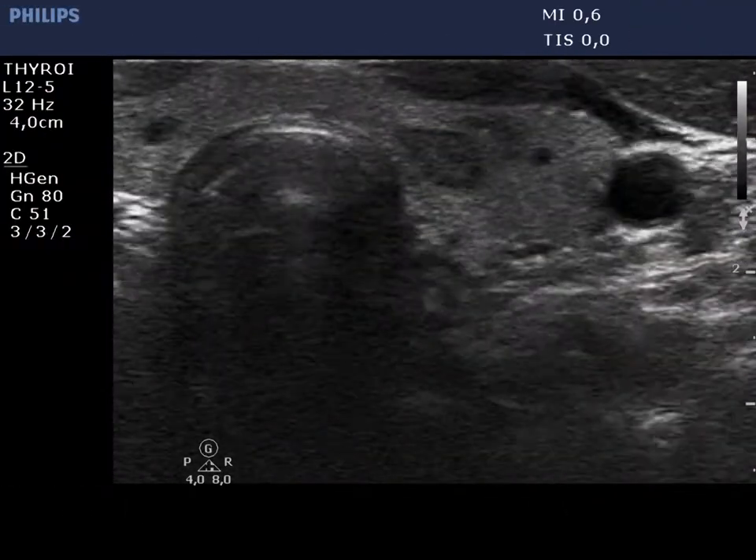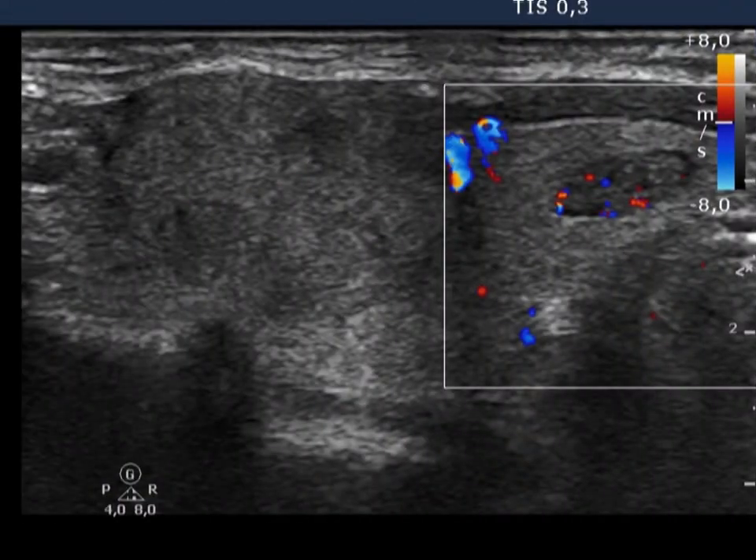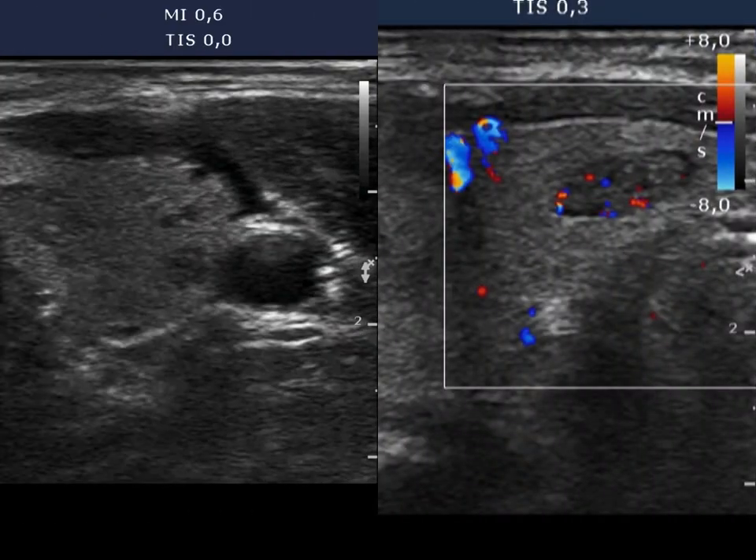Two suspicious lesions are shown close to each other on the horizontal scan. Type III vascular pattern is present, meaning intranodular blood flow.